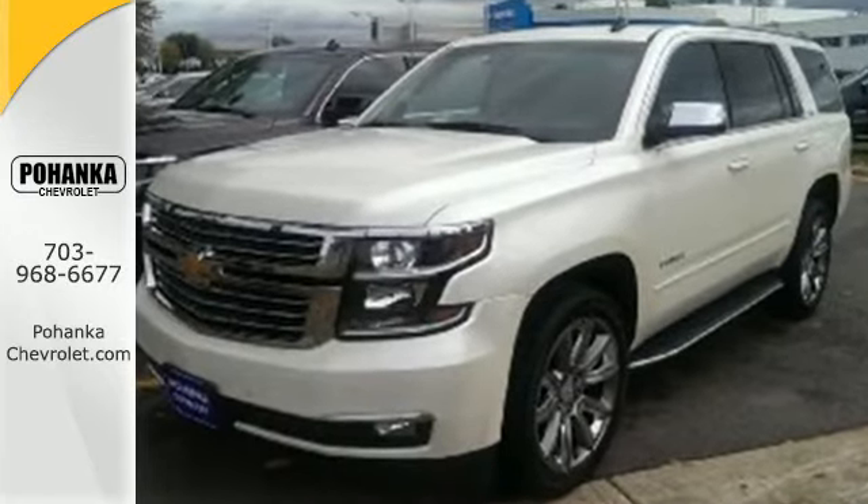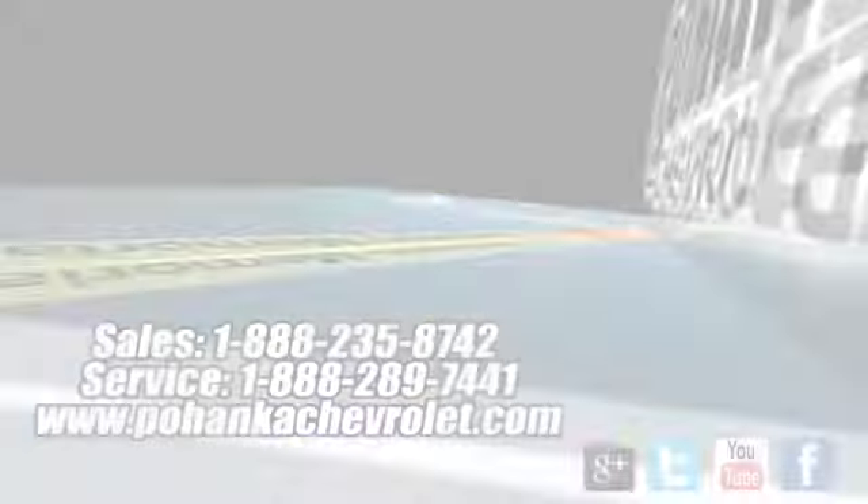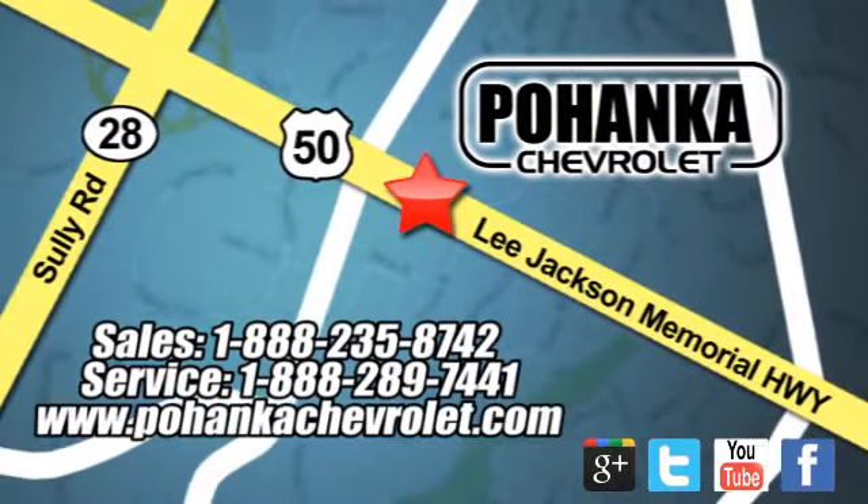Stop in today. Bohemia Chevrolet is a great place to buy a car. We're conveniently located at 13915 Lee Jackson Memorial Highway, Route 50 in Chantilly.